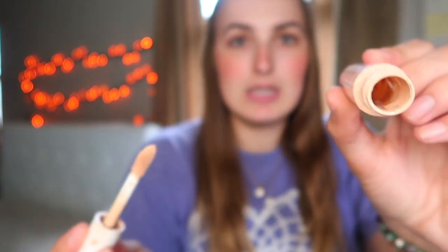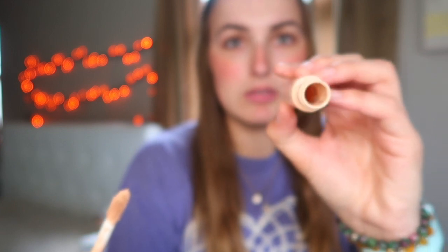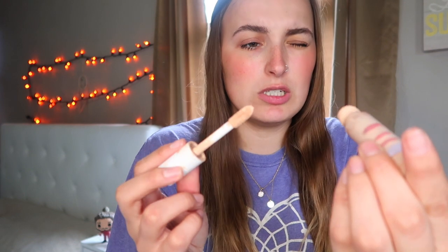The first item is my ELF Cosmetics concealer — you guys, I finished it! I'm done. Wow, that literally took me four and a half months. She is empty. I took the stopper out and I cannot get any more product out, so I'm considering it done. I really did like it and I will pick up another one down the line. It's really dirty but it was good and I will definitely repurchase.